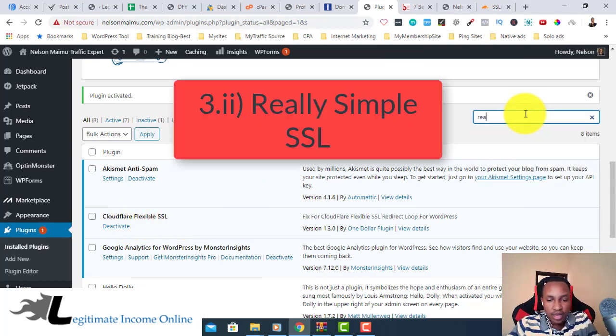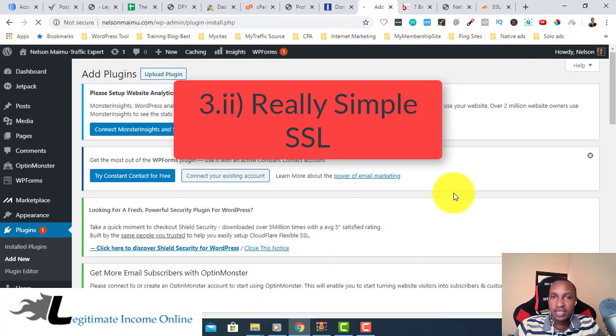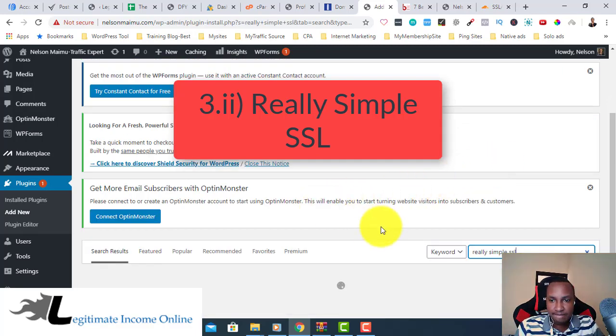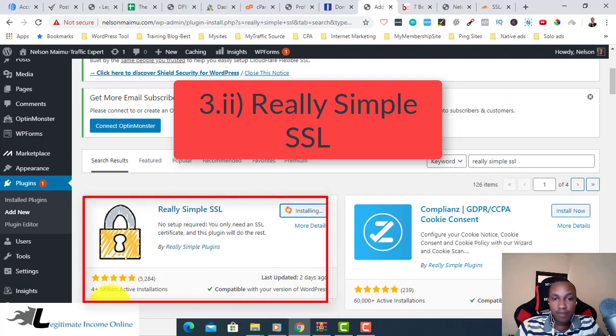Now go back to Plugins and add a new plugin. Search for 'Really Simple SSL.' Click Add New Plugin, then search 'Really Simple SSL.' Here it is — over four million-plus active installs. It's a plugin used by a lot of people. Click Install Now — four million-plus installs, amazing! Then click Activate.